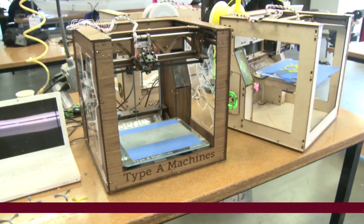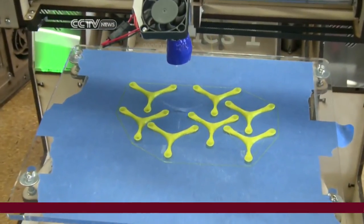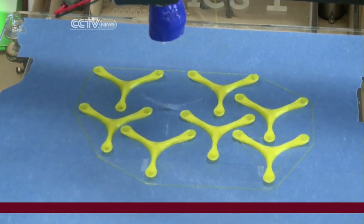Technology analyst Rob Enderly says while mass production on 3D printers is still decades away, product prototyping can be done on 3D printers right now at a fraction of the cost — far cheaper, far faster — so that means products come to market far more quickly, and the little guy inventor can come up with ideas and prototype them affordably where they couldn't before.